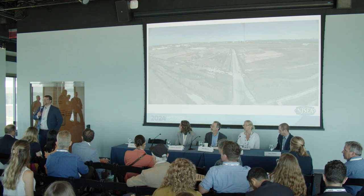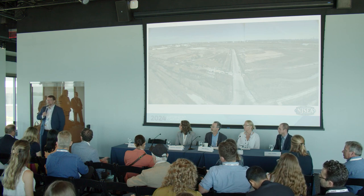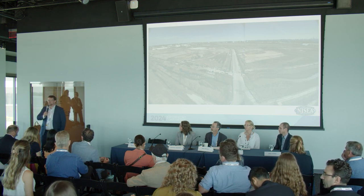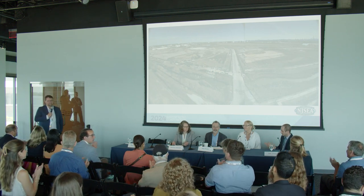There were a couple more questions but we're at time. Thank you all for sticking around and asking wonderful questions, and thanks to our panelists for presenting today.